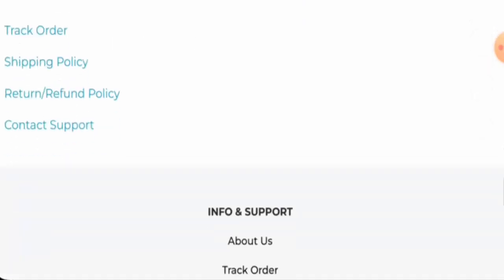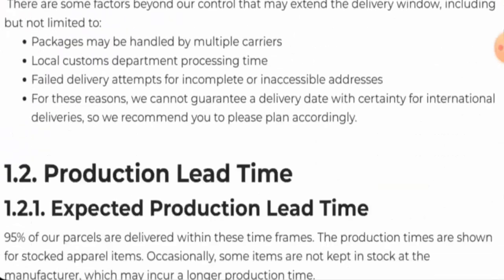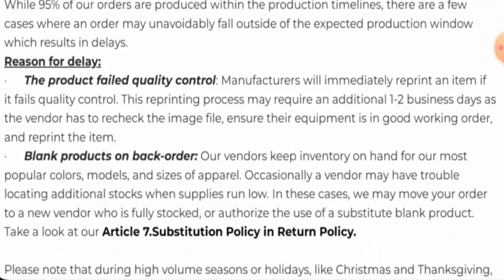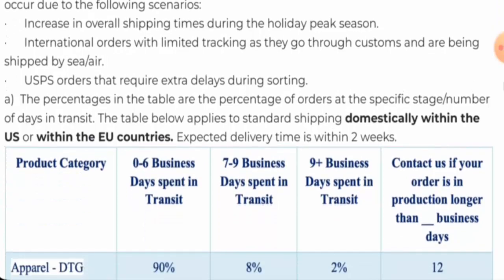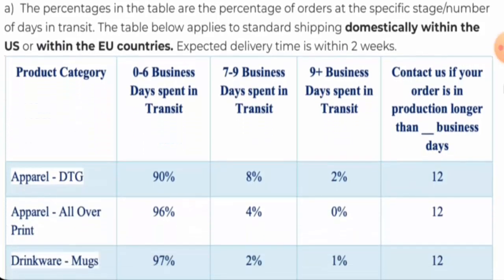Next, we are going to check the shipping. Go to the shipping policy page section. We have to scroll it down. Here they have given the production lead timing. We are going to check the transit timing. This is their shipping timing — this is for the domestic areas. This is the standard shipping method within the US or within the EU countries. They have given the percentage as well for the shipping timing.